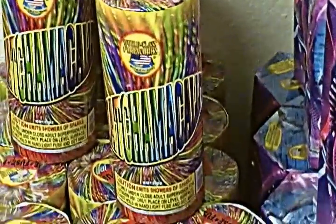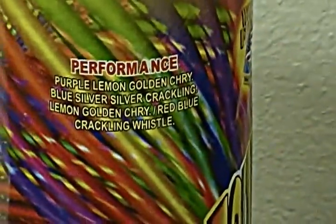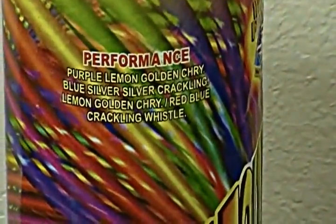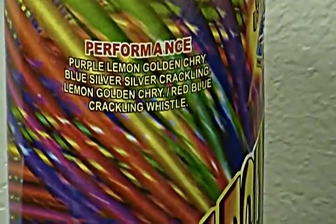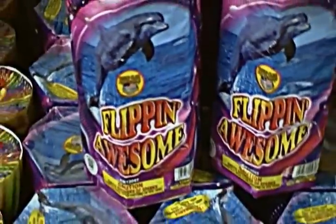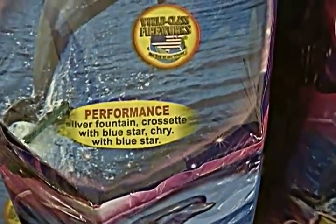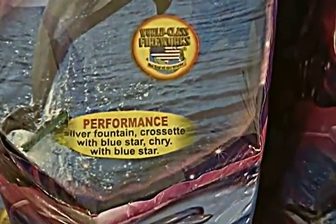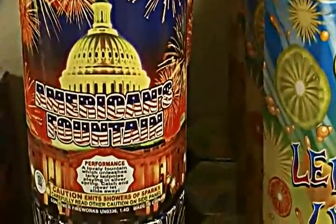Then here we have a Whatchamacallit — let's see if we can get the performance, there we go. Then we have Flippin' Awesome, and that is what that one does. We have America's Fountain.